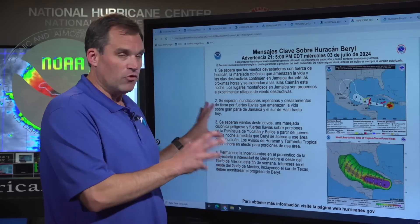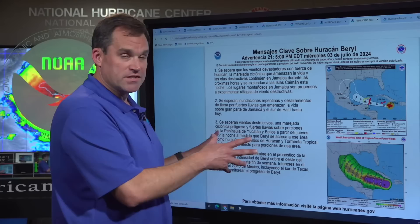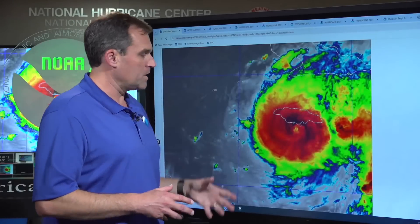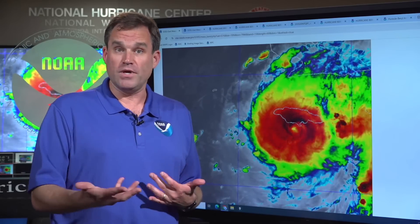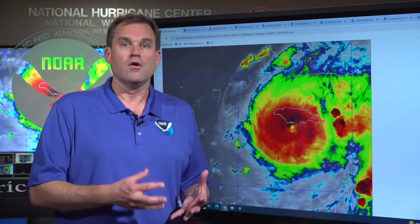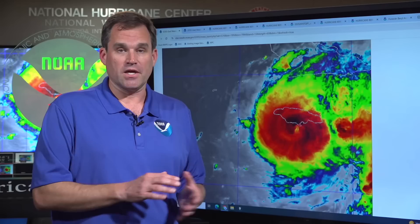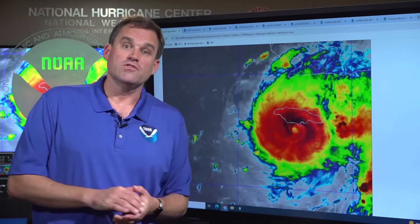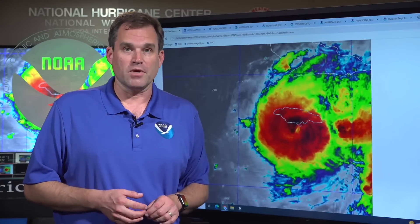A reminder that we have multiple products automatically translated into Spanish on the Hurricanes.gov website — key messages, the public advisory, and the tropical cyclone discussion, all available in Spanish. For folks along the U.S. Gulf Coast, especially south Texas, as we head into a holiday weekend with Independence Day tomorrow, please stay tuned and check back for updates at Hurricanes.gov and your local National Weather Service office at weather.gov. We're updating the forecast every six hours and information is going to change. Keep checking through the holiday weekend for more updates on Beryl as it tracks from Jamaica across the northwestern Caribbean into the Gulf of Mexico. I'm Mike Brennan here at the National Hurricane Center — thank you for joining us.